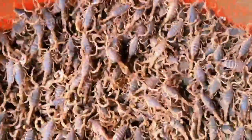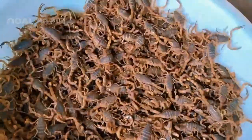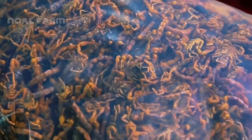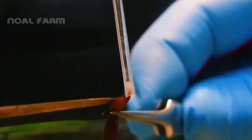Scorpions are valuable medicinal organisms. Up to 150 patented Chinese medicines use whole scorpions as an ingredient. In recent years, medical research has discovered that scorpions can also treat impotence and have certain aphrodisiac effects. The economic potential of scorpion venom is significant, with the ability to generate billions of dollars annually for the scorpion farming industry.